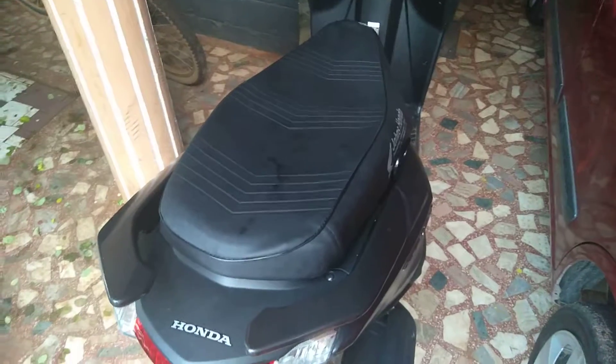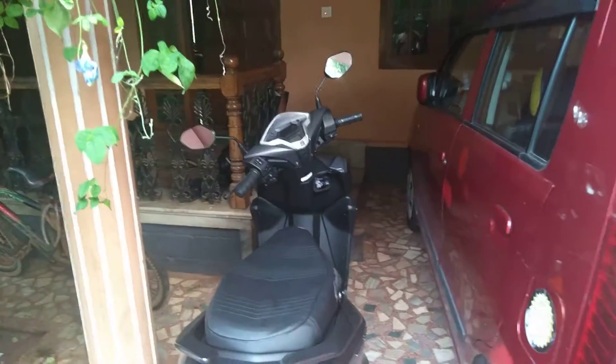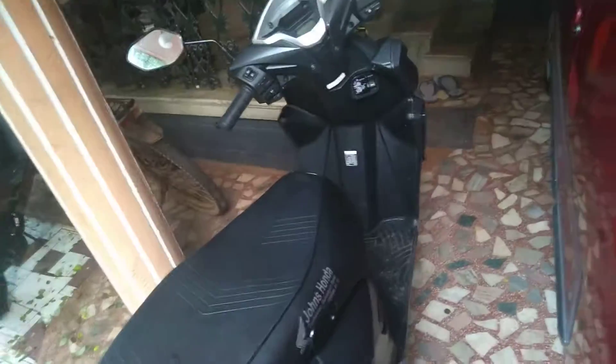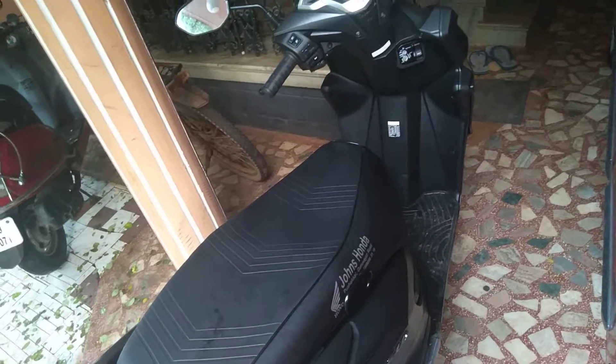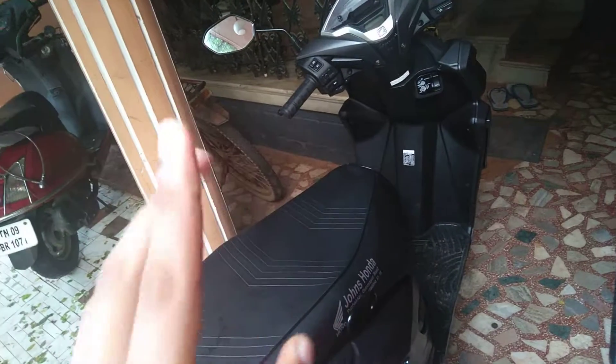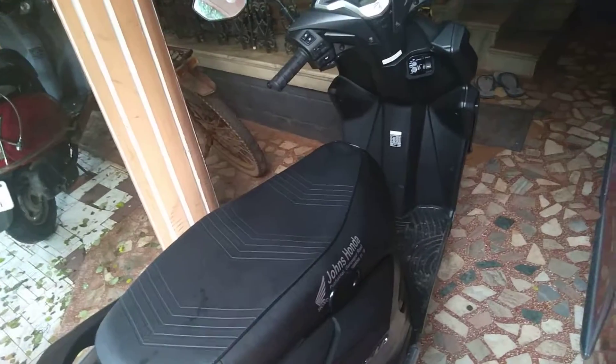The fifth reason to buy this scooter is the braking. You get better features in the braking as well — this scooter has a Combi braking system as well as a disc brake, which provides nice braking performance. The scooter is very easy to brake and braking performance is very good. The tire size is also good at 14 inches.